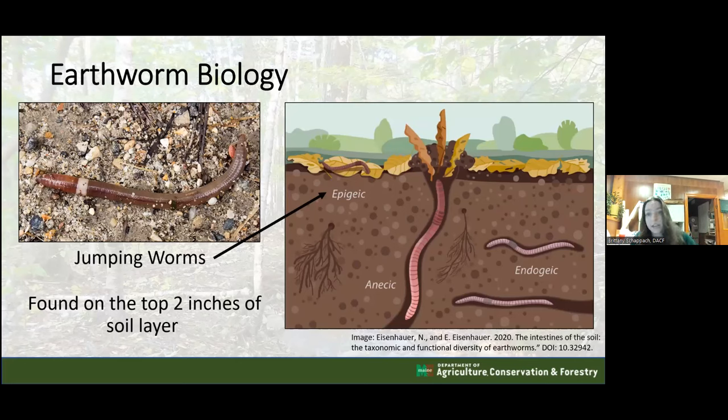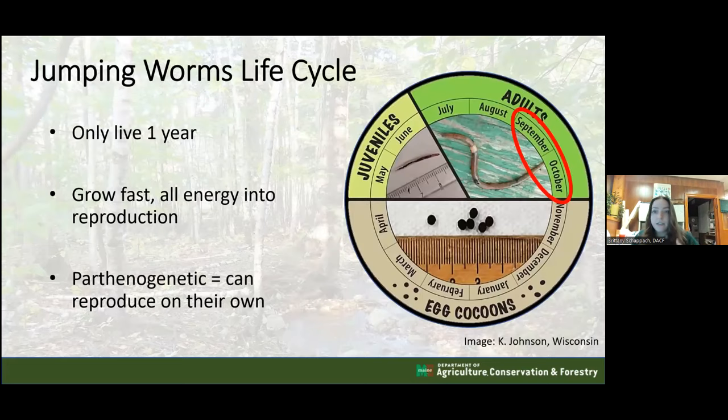Jumping worms are unique in that they only live for about one year - very different from the common earthworm, which can live eight, nine, even ten years. Common earthworms burrow deep and protect themselves from frost and cold. Jumping worms, found only in the top few inches of soil, will die around mid-to-late October with the first hard frost. So all the adult jumping worms in your garden will be dead in the coming weeks.